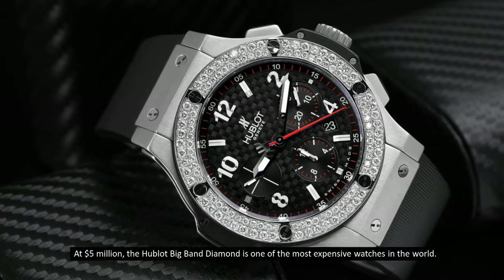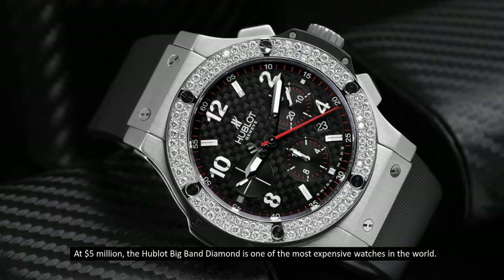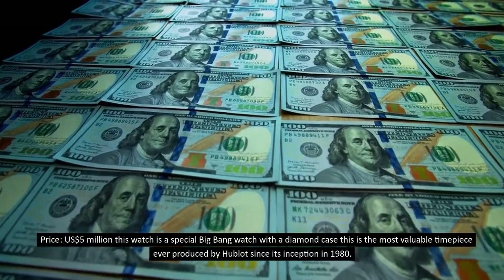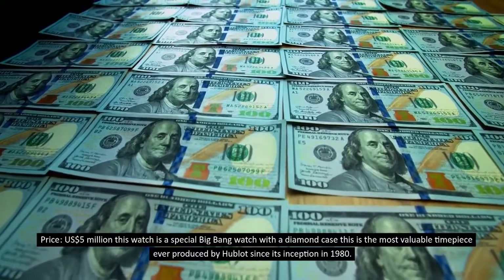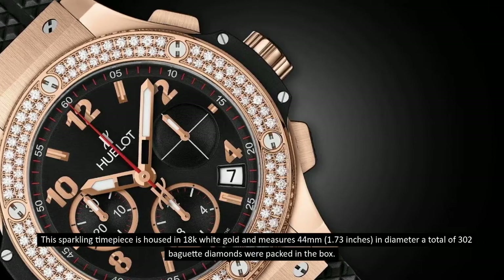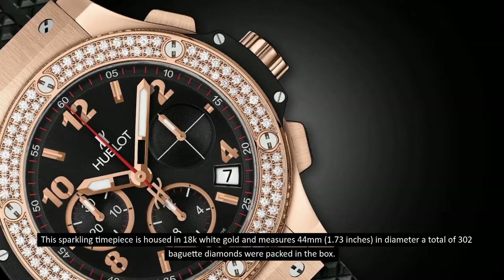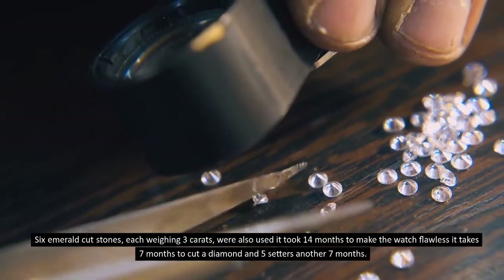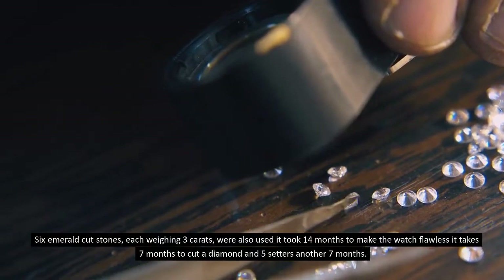Number 7: Hublot Big Bang Diamond at five million dollars. The Hublot Big Bang Diamond is one of the most expensive watches in the world, priced at five million US dollars. This special Big Bang watch features a diamond case and is the most valuable timepiece ever produced by Hublot since its inception in 1980. It is housed in 18k white gold, measures 44 millimeters (1.73 inches) in diameter, and a total of 302 baguette diamonds were packed in the case.